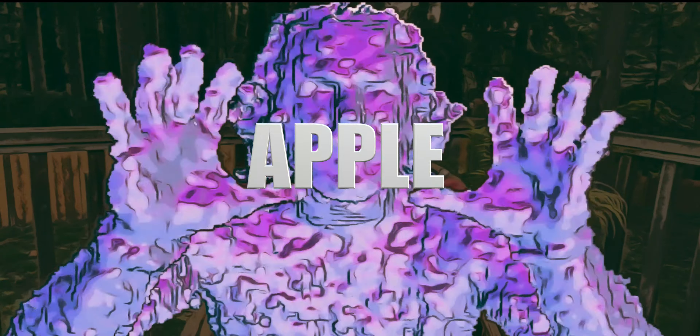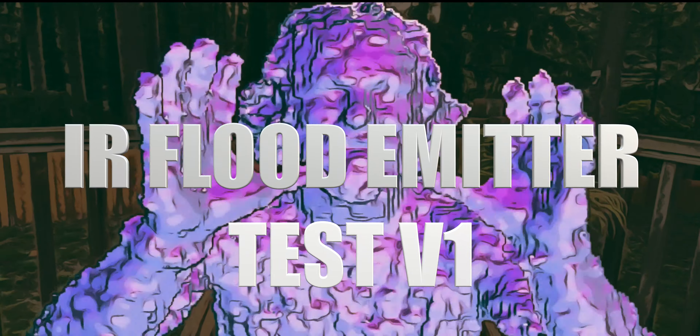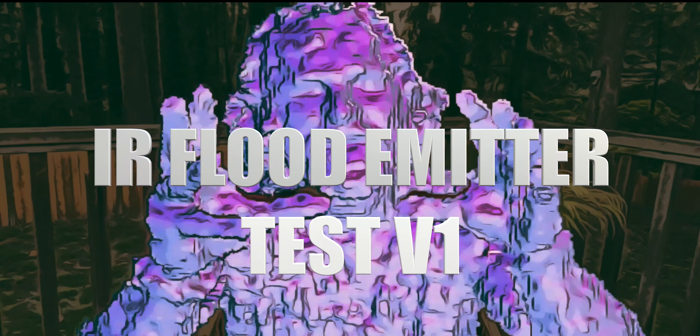Hello and happy Friday, LinkedIn. I just received the brand new iPhone 11 Pro and I wanted to showcase the enhancements and changes made to the front-facing depth camera and the infrared flood emitter.